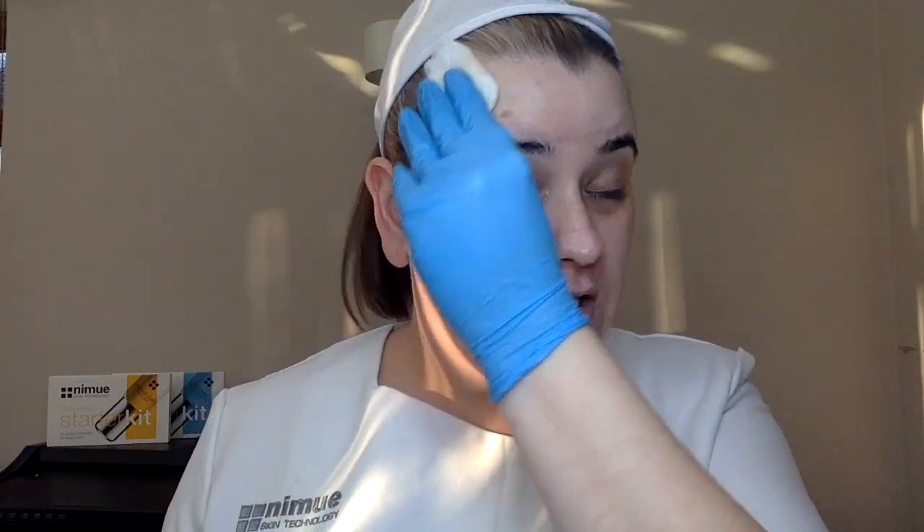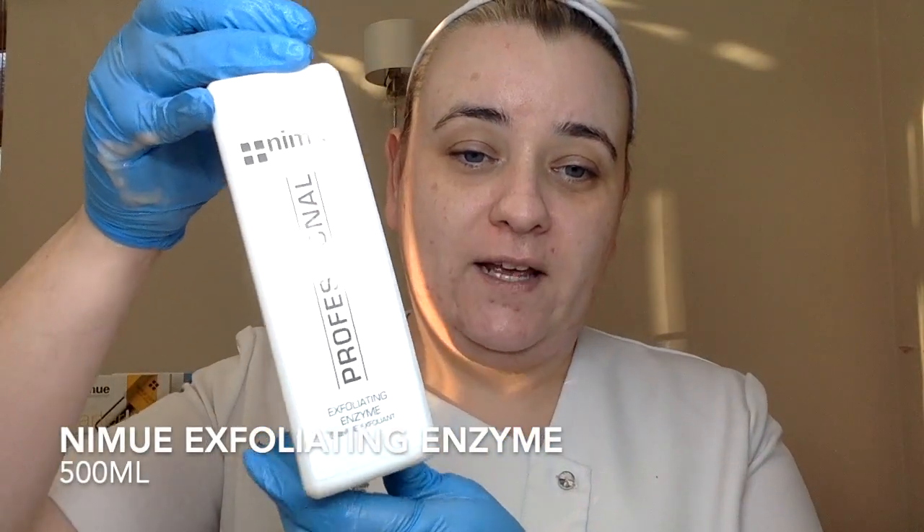I've done my double cleanse and now going on with conditioner. This is a 7% acid rejuvenation product — not a toner, but you'd use it like one. I'm wetting my gauze with the conditioner and wiping over, which removes any traces of cleanser and prepares the skin for the next stage: the exfoliant. This is a lovely decongesting product; if you were using conditioner at home for a few months you would see a difference in the amount of collagen you would make. It's almost like doing a little mini peel every day.